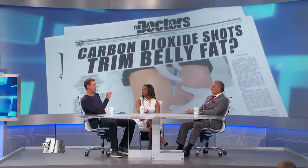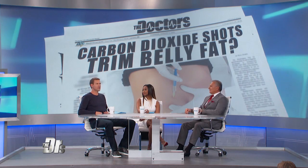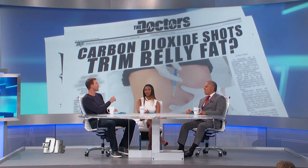People forget that the subcutaneous fat you can pinch may be unsightly, and yes, liposuction or carboxytherapy can help with that. But the fat you can't see — the visceral belly fat living deep within your abdomen, the toxic goop around your internal organs — is biochemically active. That is the fat you need to worry about. You can't liposuction it, freeze it, or heat it. The only way to eliminate it is through changing your diet. If carboxytherapy becomes a thing, great — but don't forget about the visceral fat, because that's the stuff that'll kill you.